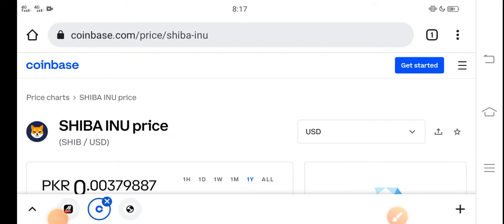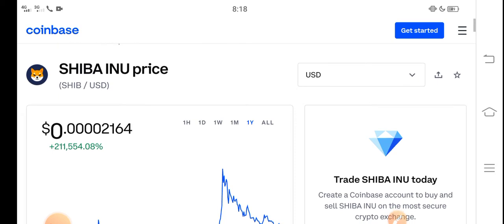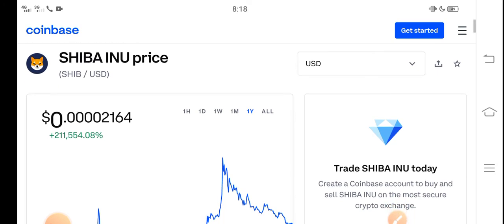Hey, what's up everybody? Hope you're fine and having a good day. In this video, I'm talking about Shiba Inu token price update — what's the price, what price changes occurred. Let me show you all these updates in this short video. But before starting, make sure to subscribe.